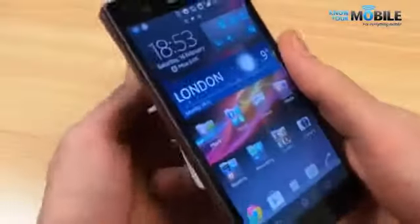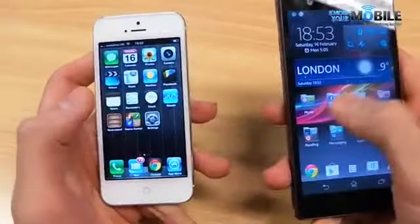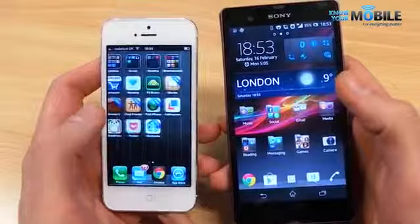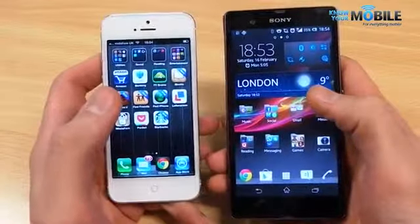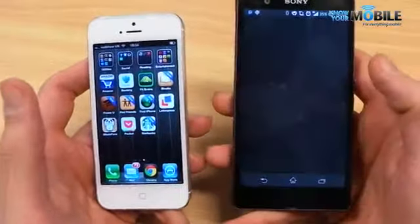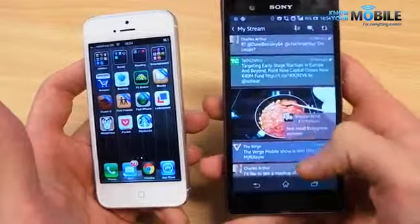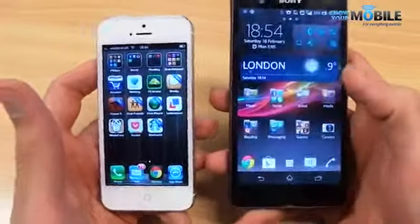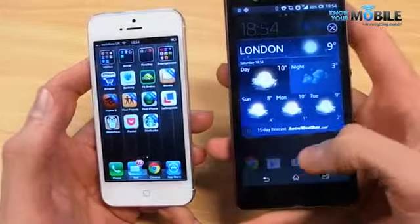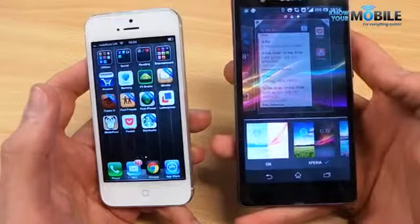As far as user interfaces go, the Xperia Z runs Android 4.1 Jelly Bean and the iPhone runs Apple iOS 6.1 — both great, well-established operating systems with loads of app support. Apple's iOS apps tend to be a little more polished in general, though most are making a faithful port to Android. Sony also supplements the Android experience with their own applications, such as the Social Life app which streams social network feeds beautifully, as well as widgets and a whole range of themes.